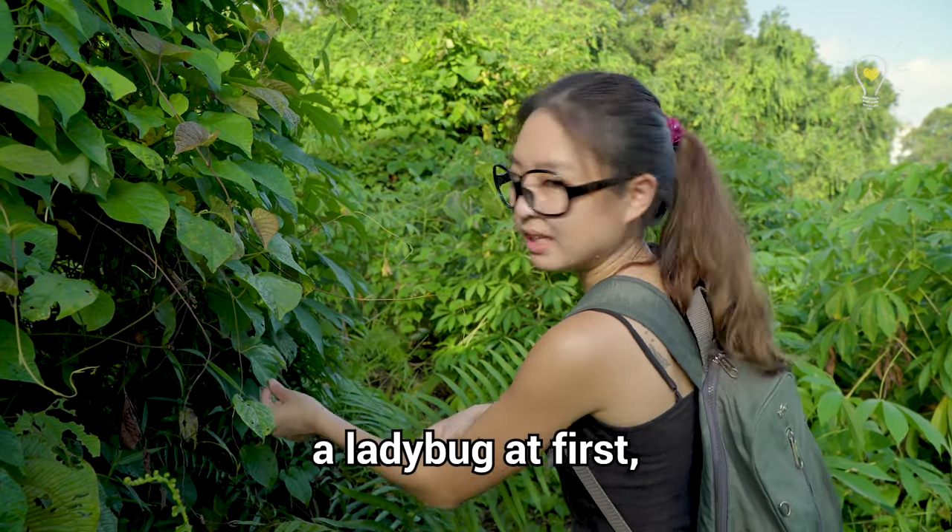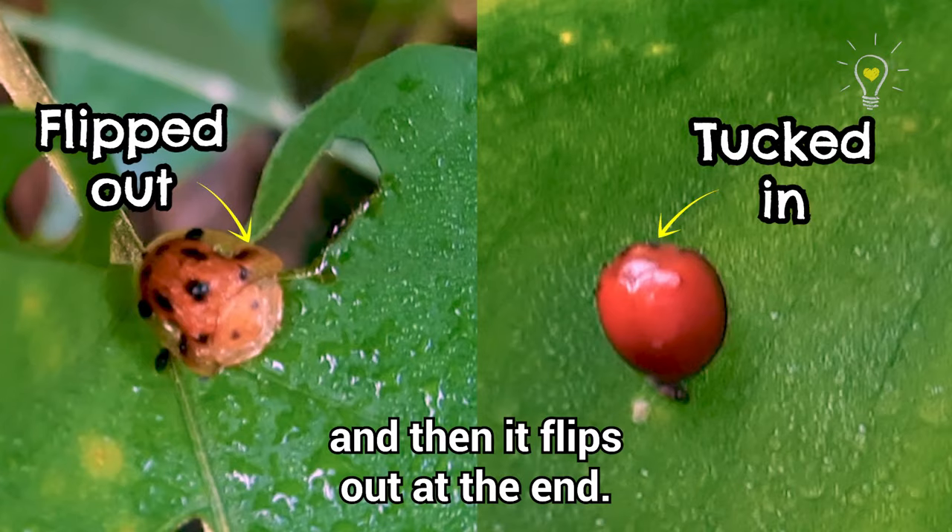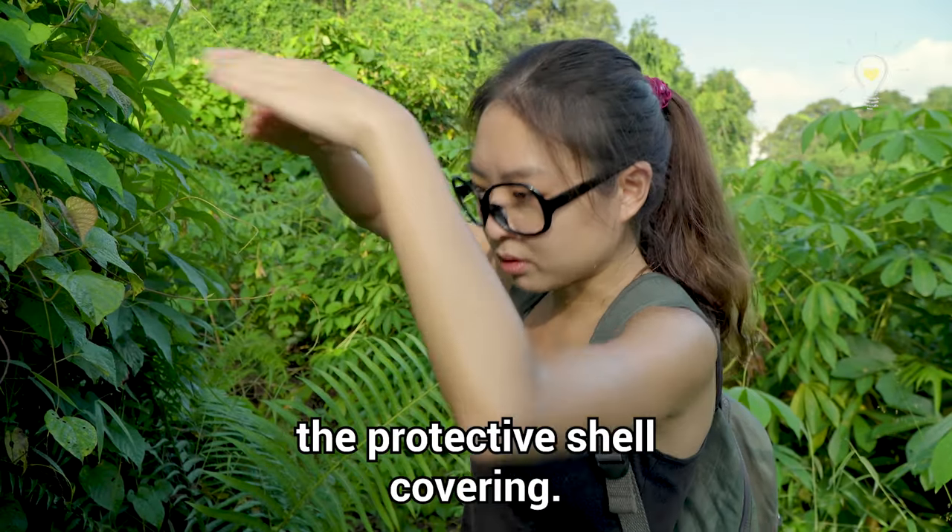There's a cute little tortoise shell beetle — it's really pretty. You might think it looks like a ladybug at first, but it's not. You can see the shell is like a tortoise shell, and it flips out at the end, with the eyes and head all underneath the protective shell covering.